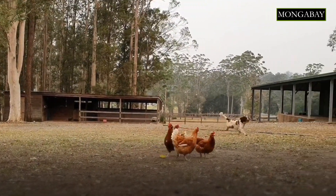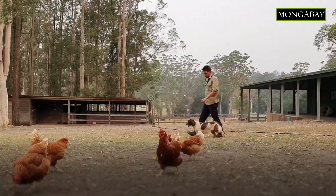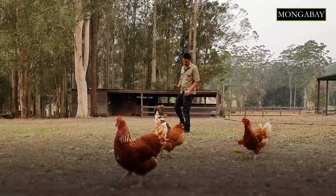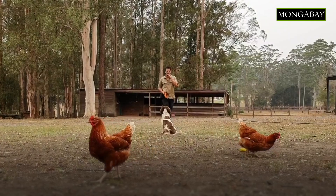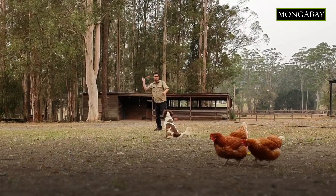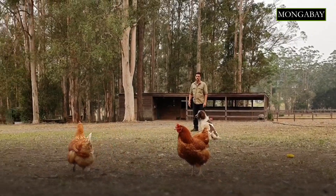Taylor is also trained to find quolls, foxes, cats, rats and rabbits. She knows, based on some verbal cues that I give her as well as what equipment I bring and who I'm working with, what we're searching for. That means she is able to ignore foxes when we're looking for koalas and vice versa with a variety of other animals. She comes from a litter of professional detection dogs — every dog in her litter is now working around Australia conserving animals.